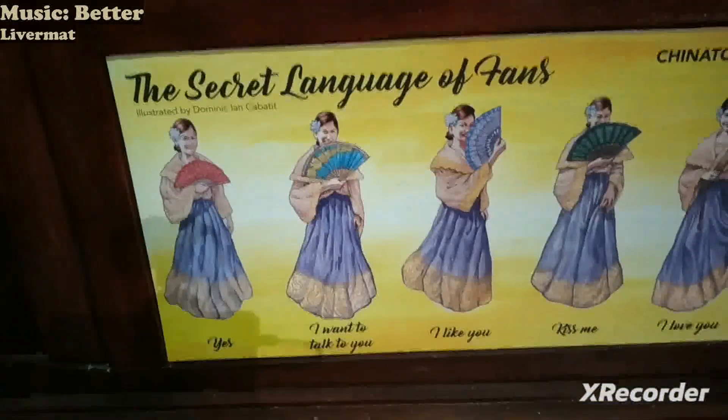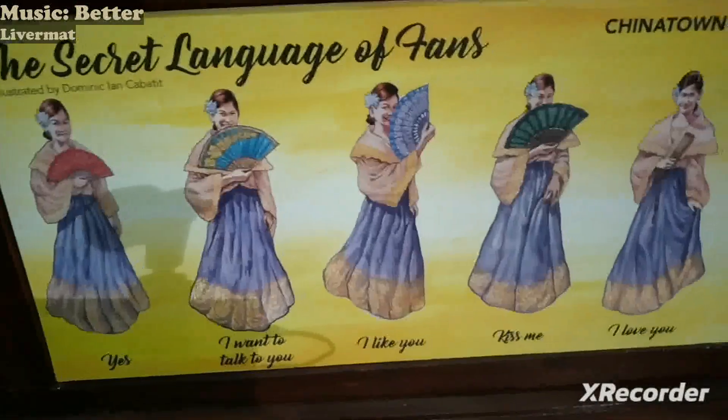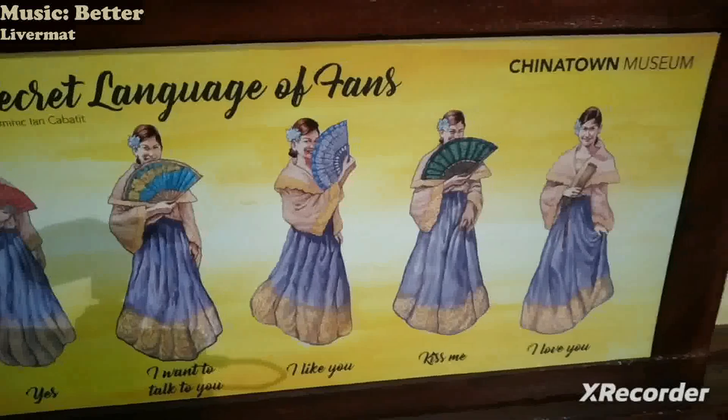It also has some sign language too. And then the thousand faces fan by the Alfredo Roca collection.